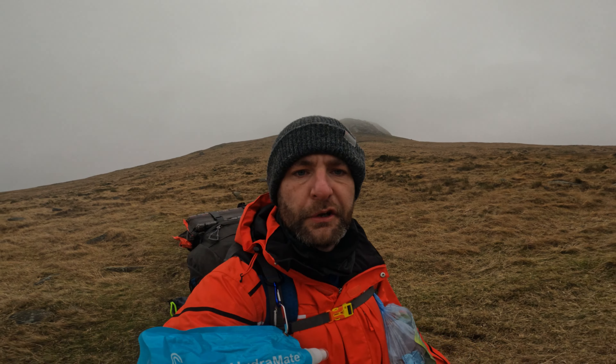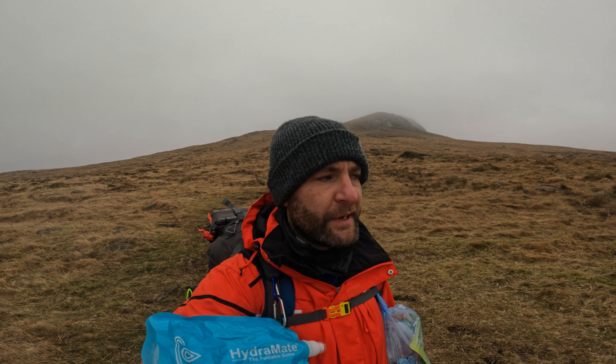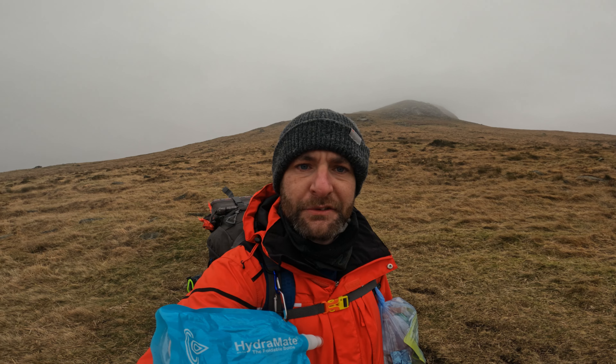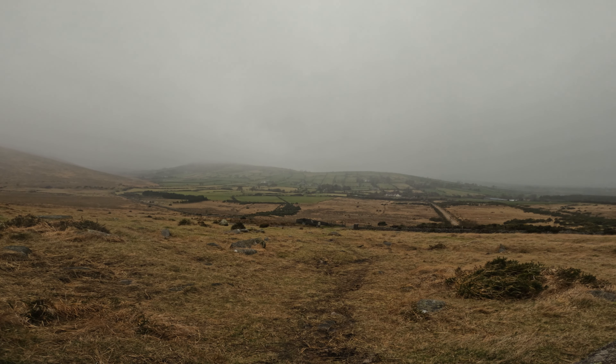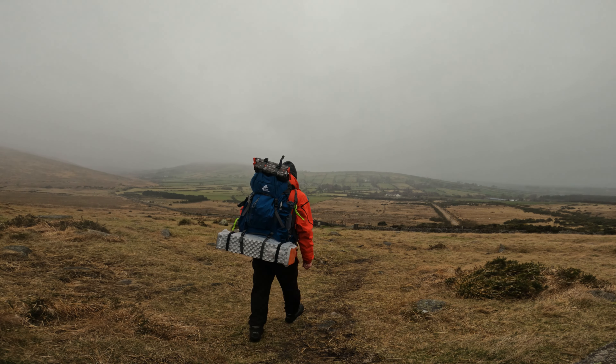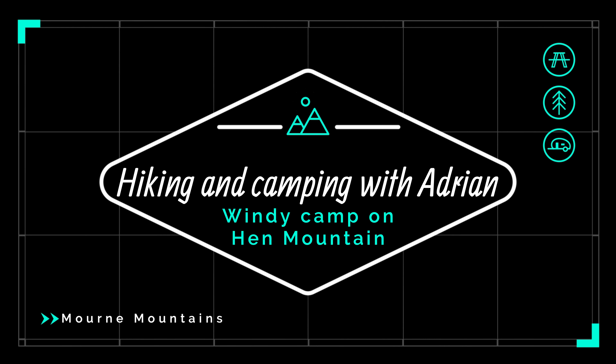Okay folks, I'm near the stony path now heading towards the car park — so that's us done for the day. Hope you've enjoyed this video. Please give it a like, subscribe. Thank you for watching. I'll see you in the next video.